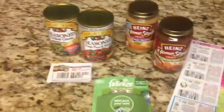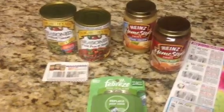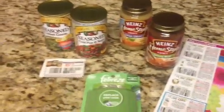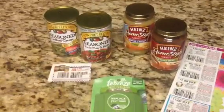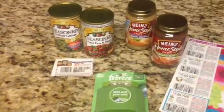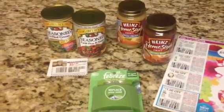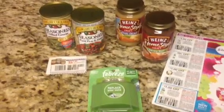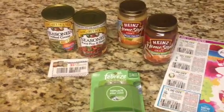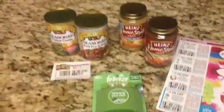Some stores don't care about how many coupons you use, some stores do — that's just like any other store. Like I said, I paid $1.80 for all of these items and I am happy with them. This is Tammy with Bring on the Coupon — please like, subscribe, share, and check me out on Instagram, because I do a lot of stuff on there that sometimes I just don't make a video about. Have a good day!